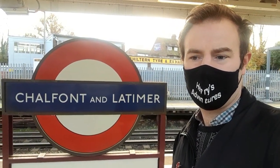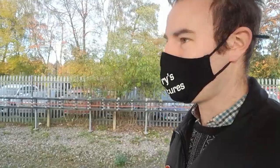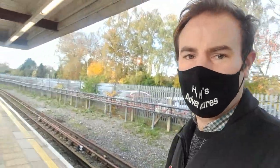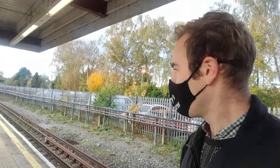Hello, thank you for joining me. I'm at Chalfont & Latimer today and this is the old Chesham Bay. We're not going to Chesham today — we're actually going to go to Amersham — but I thought I would start the video here just to have a look at this old Chesham Bay. I remember in the days of the A-Stock trains, you used to get four-car A-Stock trains departing here for Chesham.